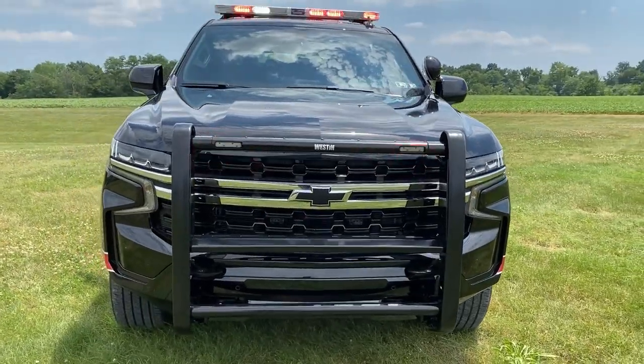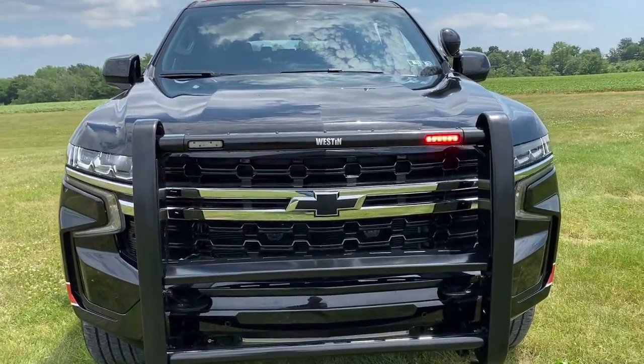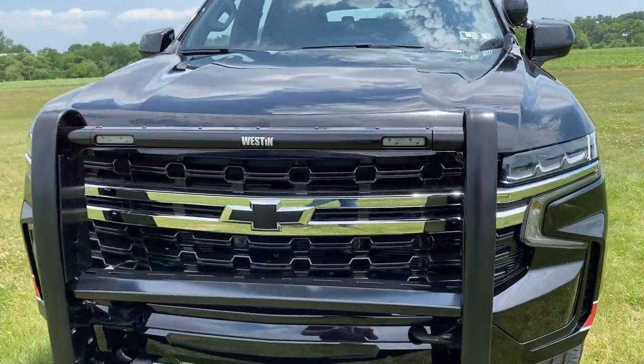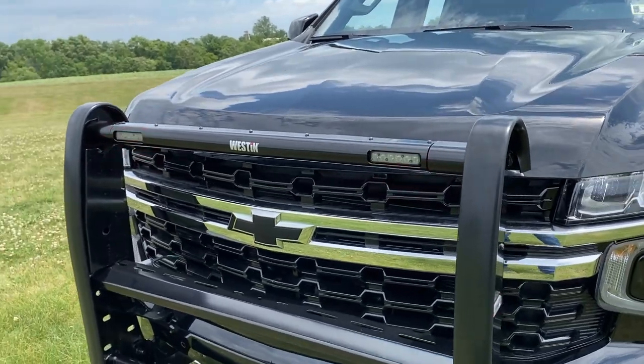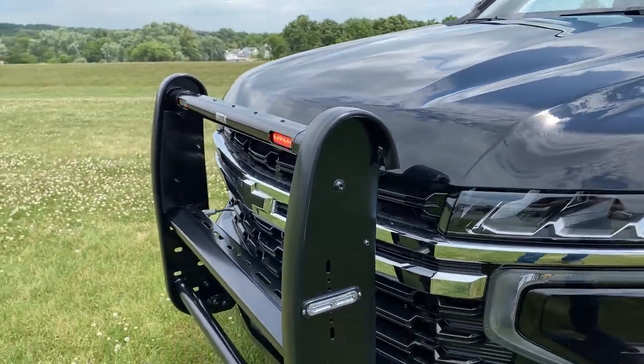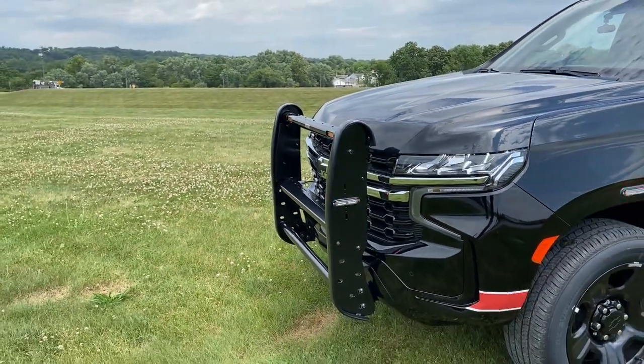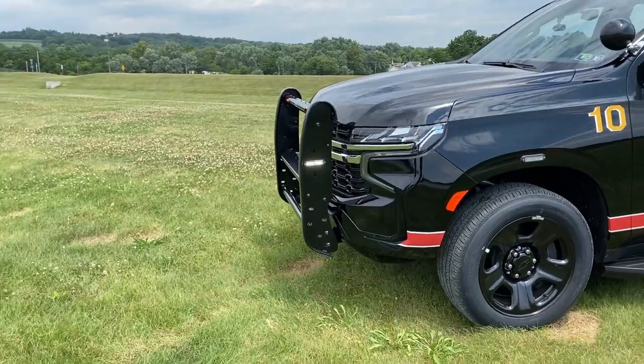We'll start off with aftermarket equipment that we have added at the front of the vehicle. Westin Public Safety push bumper, integrating in the top channel two Wheelen ions — these are single color red. Each side of the push bumper we have surface mounted a Wheelen T-ion duo; these are red and white.